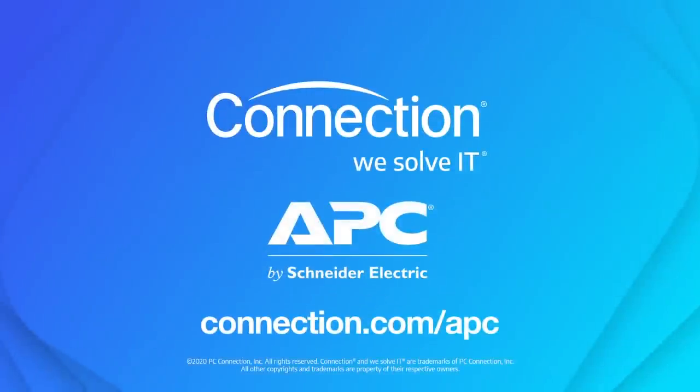Alright folks, there you have it — some insights into the EcoStruxure IT Expert. If you'd like more information, that is available online at connection.com/APC.